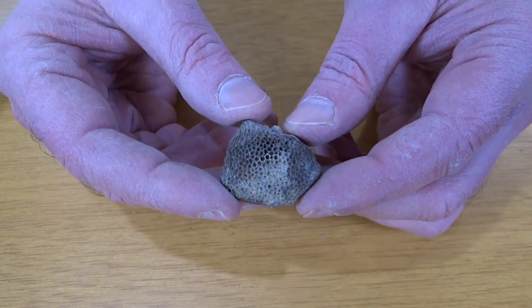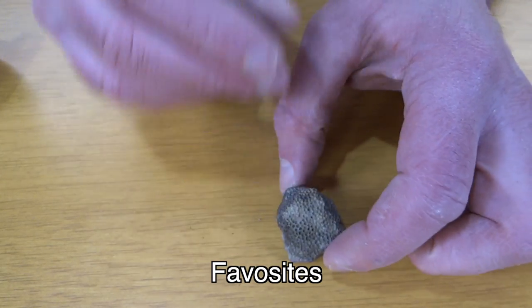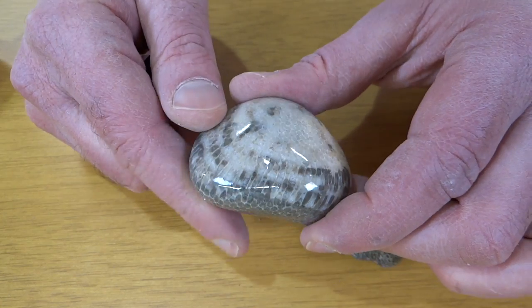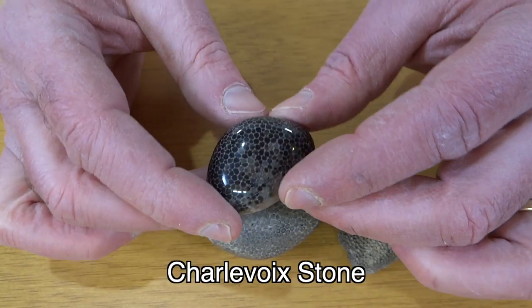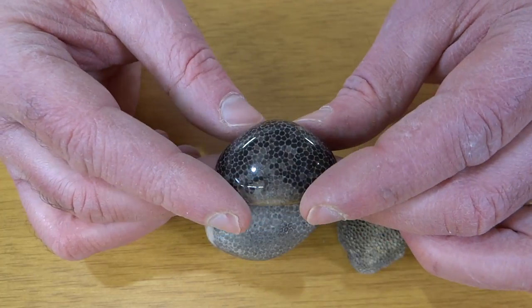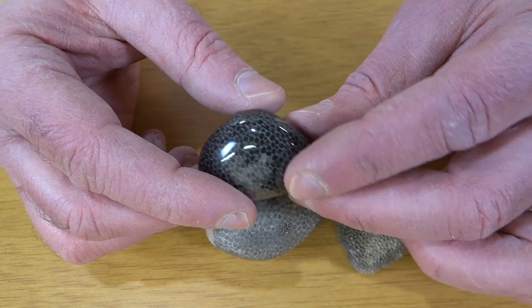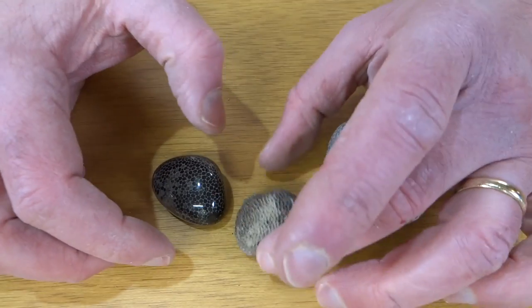Next let's take a look at this. I believe this is Favosites, which is another coral. These are polished up. These are also called Charlevoix stone. We've got Petoskey stone, which is named after an Indian chief — there's a town on Lake Michigan called Petoskey named after the same chief. And Charlevoix, which I think is a French word, is just down the road. Somebody named it Charlevoix stone. But Favosites is the scientific name for it.